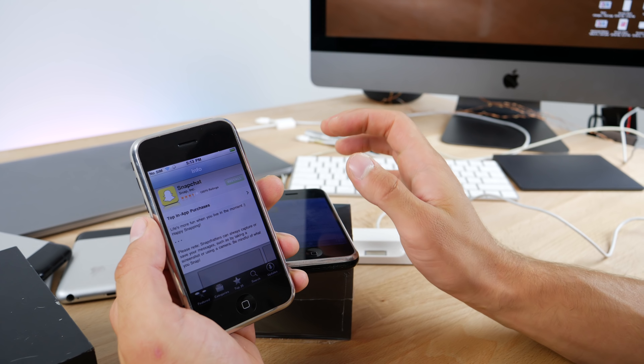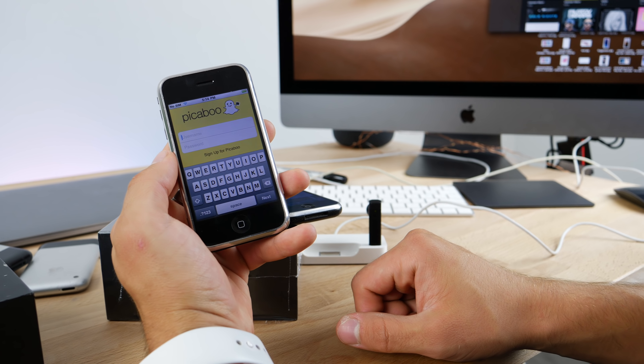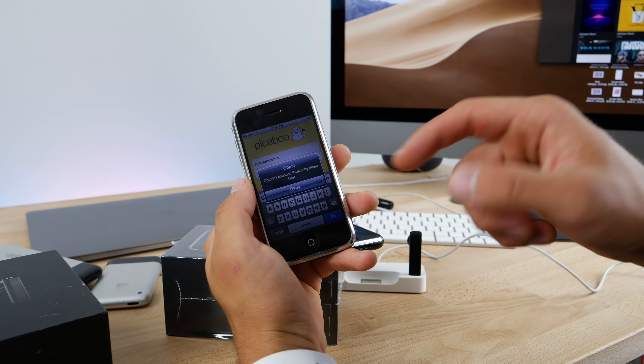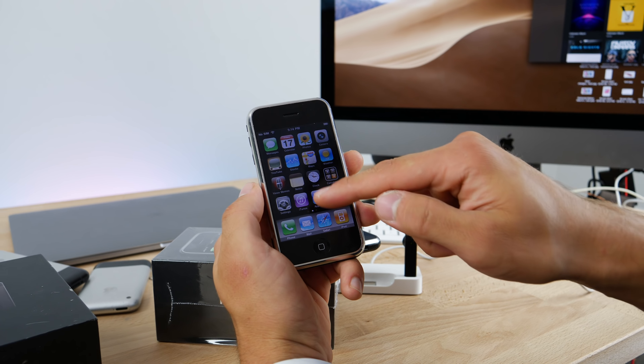It just started to download — pretty much 99.99% of all apps will not work. Back when Snapchat was called Peekaboo... will it work? You can download an older version of the app, but it will not let you connect.